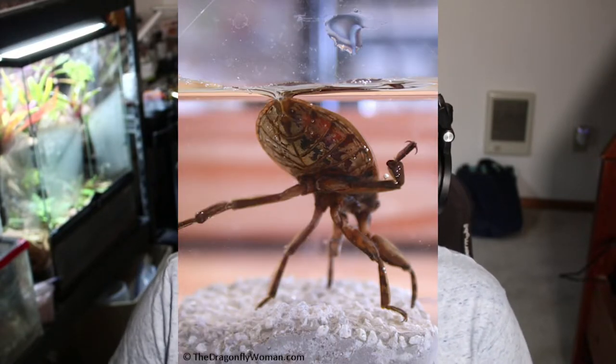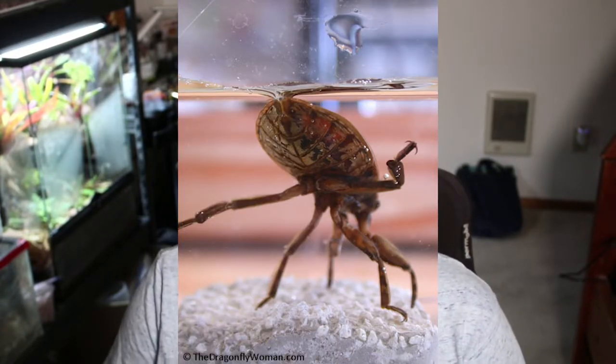Insects are equipped with a combination of a tracheal system and spiracles to breathe — they do not have lungs or gills. So giant water bugs can spend several hours at a time underwater, but they do still need to breathe. They actually use a combination of two things: when they go up to the surface for air, they stick a snorkel-like appendage out of the water to breathe in the air. Then they create an air bubble underneath their wings, which they store and use to breathe while underwater.